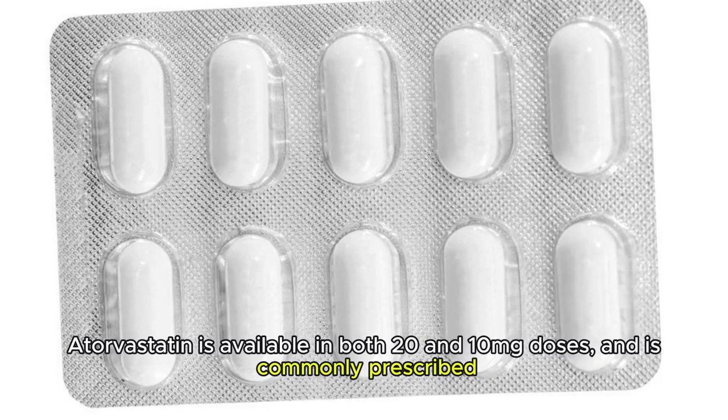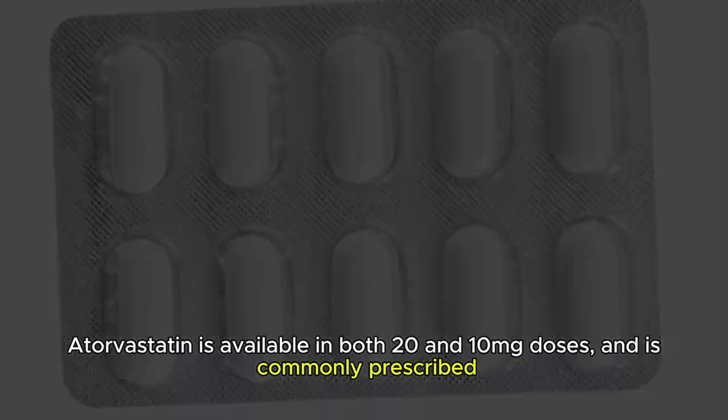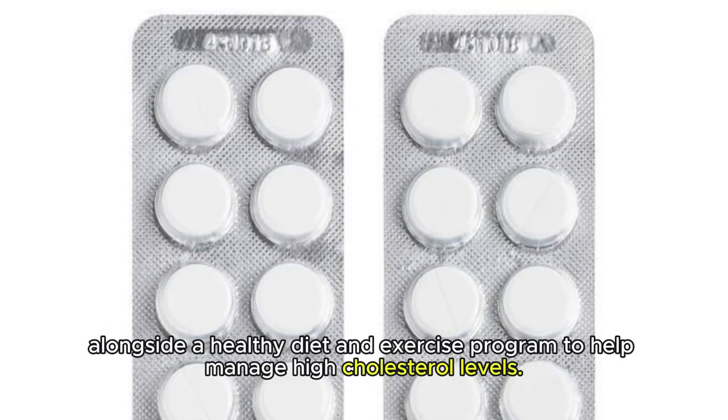Atorvastatin is available in both 10 and 20 mg doses and is commonly prescribed alongside a healthy diet and exercise program to help manage high cholesterol levels.